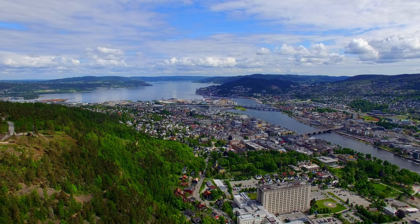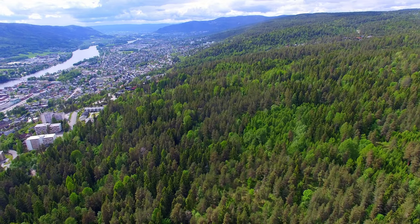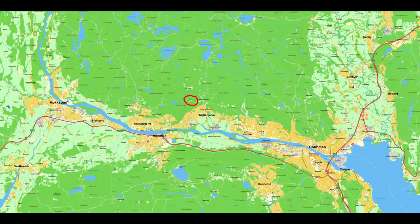East of the city of Drammen lies a very nice viewpoint, the Knobben. It's located around 10km east of Drammen and it's a very visible point.